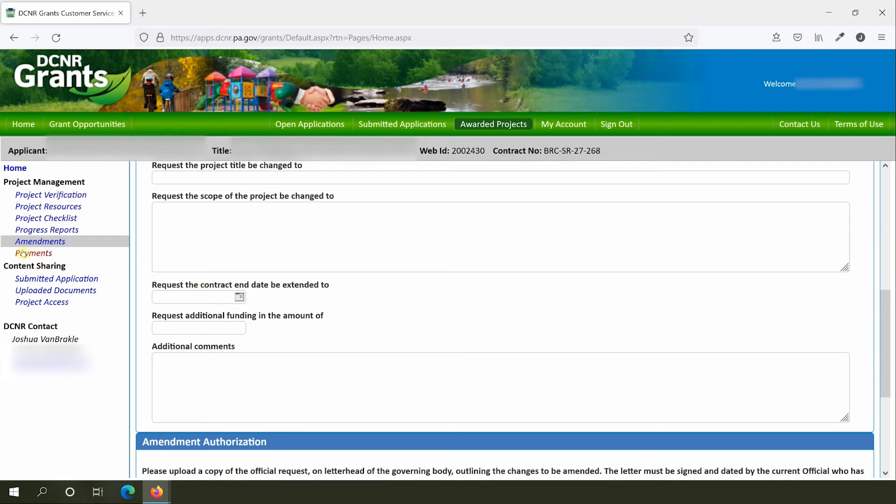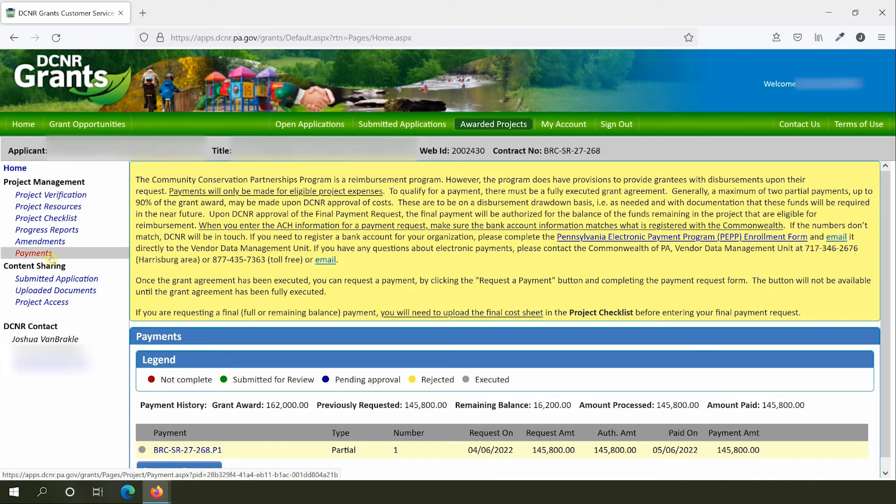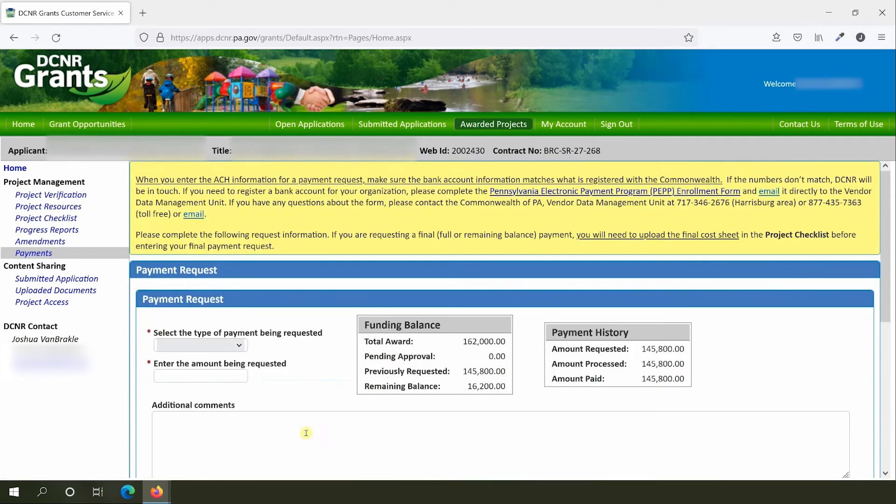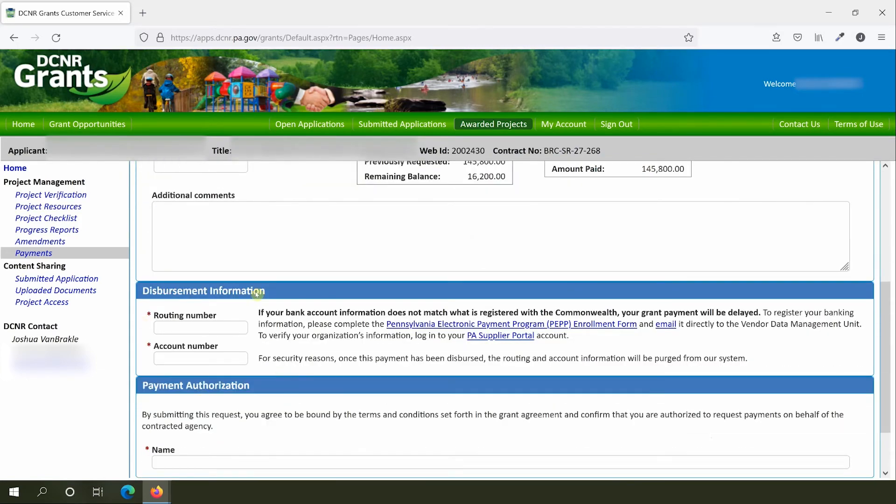When you're ready to request a payment, you'll do that through the Payments tab. Generally, a maximum of two partial payments up to 90% of the grant award may be made upon DCNR approval of costs. The final 10% of your grant is held until approval of the final payment request at the end of the project. To request a payment, use the Request a Payment button and follow the prompts to identify the type and amount of the payment. You'll also need to add account information for direct deposit, which must match what is registered for your organization with the Commonwealth of Pennsylvania. There are links on this page if you need to update your account information.